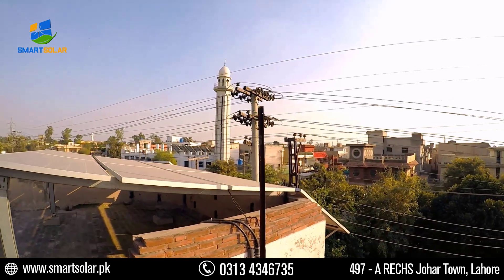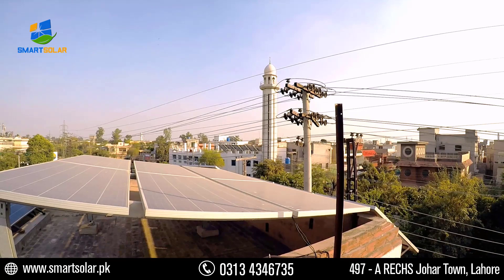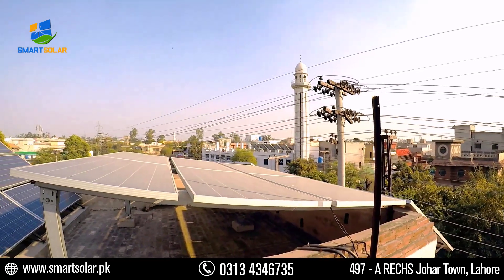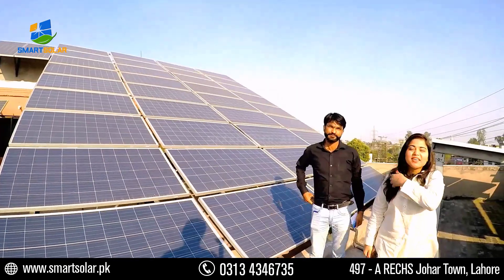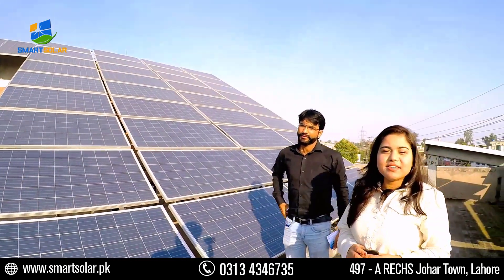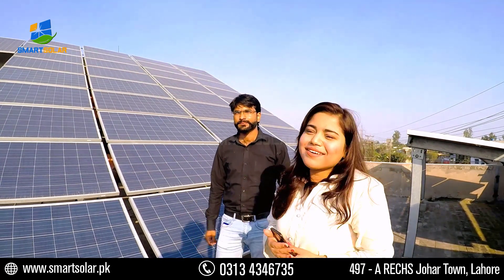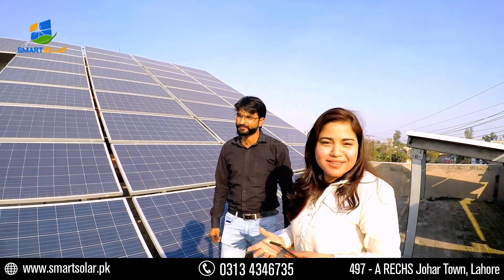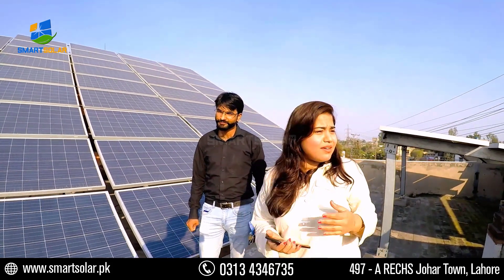In this system we can see there is also a solar setup. In any place — commercial or residential — as you can see, electricity has become very expensive in Pakistan. For that reason, we use a solar system, which means we produce electricity from the sun.